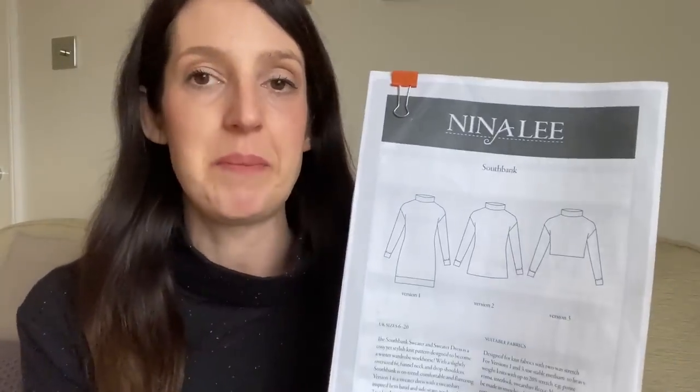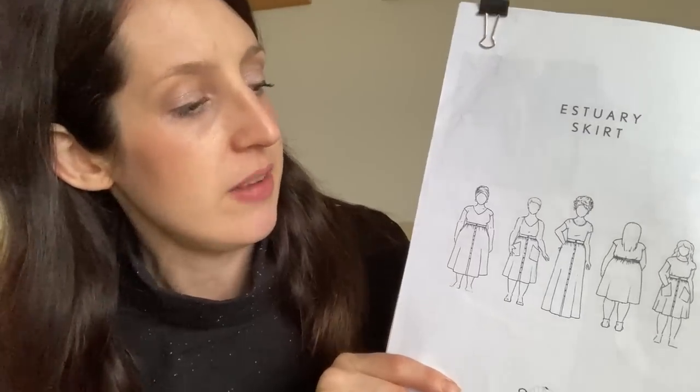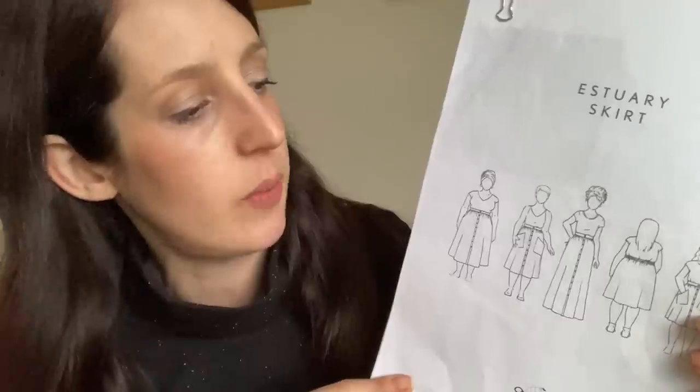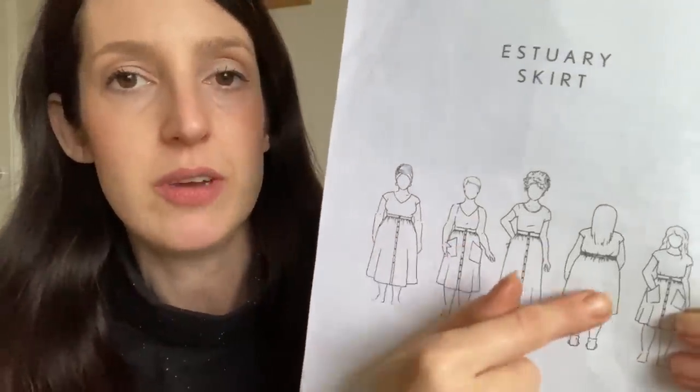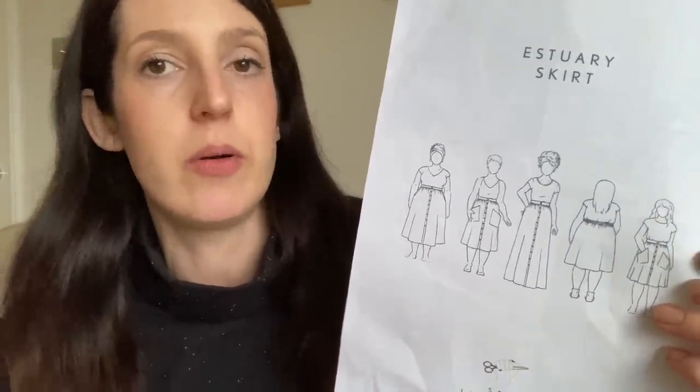The skirt I'm wearing is a hack of the Estuary Skirt pattern by So Liberated. It's a really nice skirt pattern with a flat-fronted waistband and elasticated back, so it's quite comfortable to wear. You can make it in lots of different lengths and add patch pockets or inseam pockets. It's got a button placket down the front but it's a faux placket, because you can just slip it on with the elastic at the back of the waist. It's got a really good size range — I think it goes from a size 0 to a size 30.